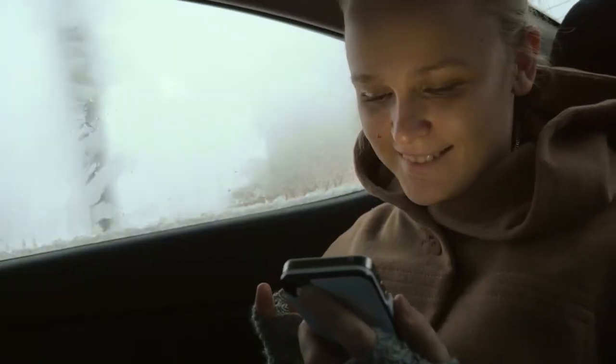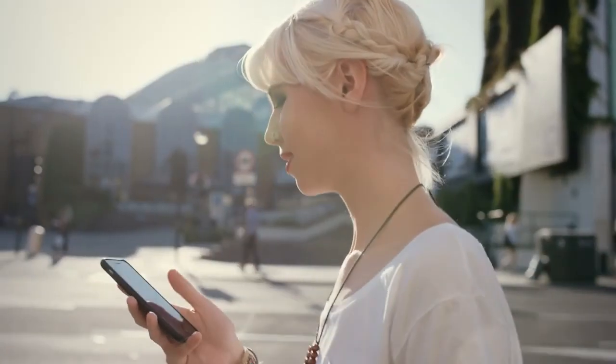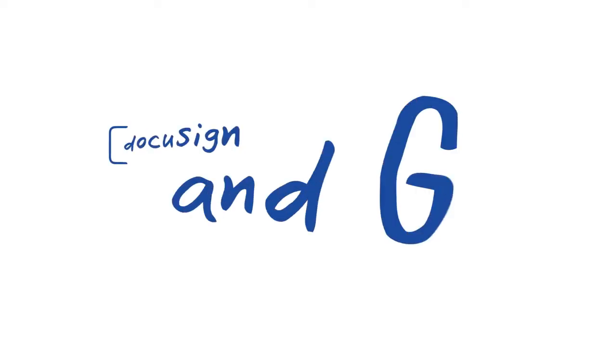That's all there is to it. With DocuSign, you'll keep up with the speed of business, keep your transactions secure and delight clients with a better customer experience. In the office or wherever life takes you, DocuSign and go.